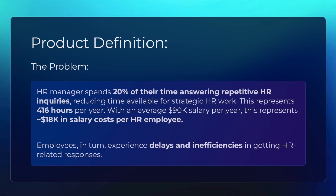In large enterprises, HR managers spend on average 20% of their time answering repetitive HR questions about employee benefits. This reduces their time available for strategic HR work, representing on average around $18,000 a year. Employees also experience delays in trying to get answers to this type of information.